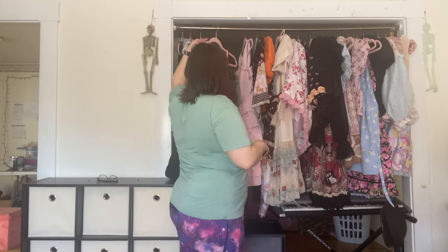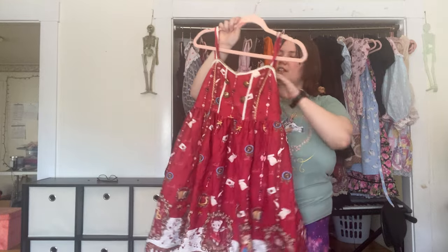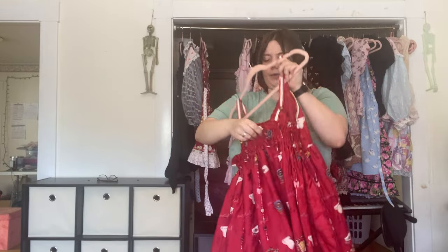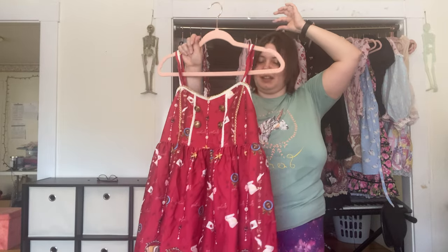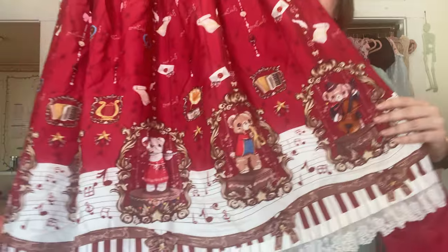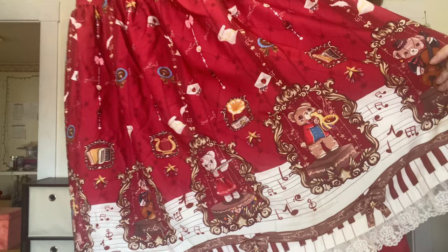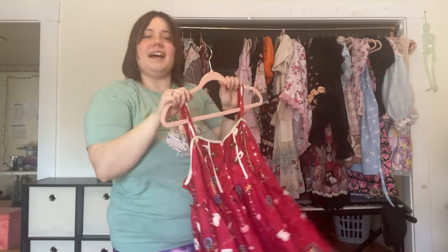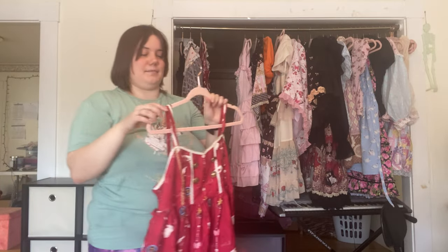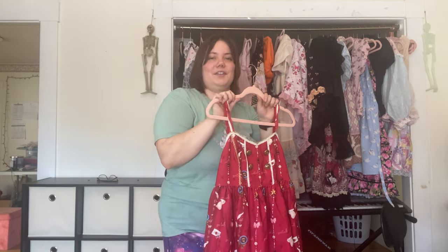Here is another dress of mine — just a Taobao dress. I unfortunately don't remember the brand and there's no tag, but it is very cute. It came with a head bow with a little bear blowing a trumpet on it. It might be one of the pieces I wear to Paradiso when I go, due to the music theme — I adore that bear blowing the trumpet. I've also worn this as a Christmas dress multiple times because while it's not explicitly Christmassy, I feel it can be applied very well to Christmas themes.